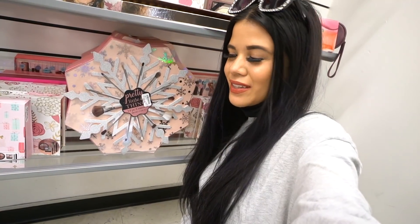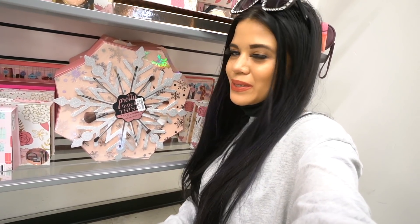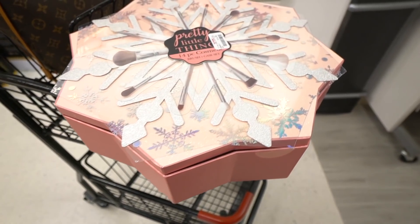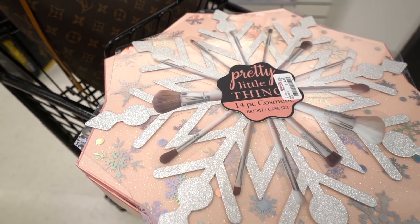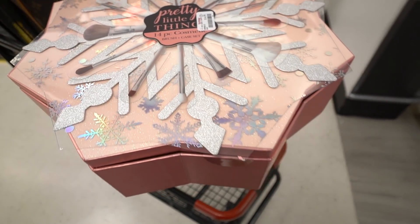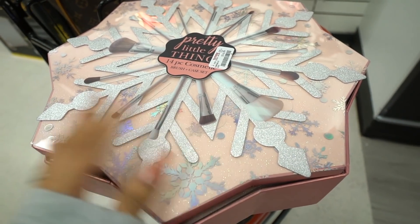You guys are going to love this — I found a bunch of the Pretty Little Things gift sets. You get 14 brushes and a makeup bag. I already have one in the cart because I have to bring it home. The packaging is seriously to die for — it's a light pink color with a bunch of glitter. The brushes have white and clear handles, and the makeup bag matches the packaging. Only $15 — I can't believe it!